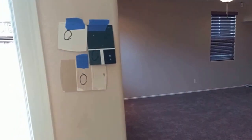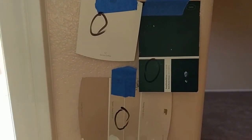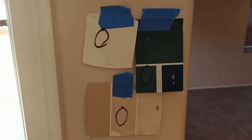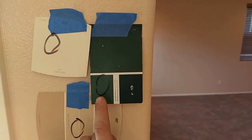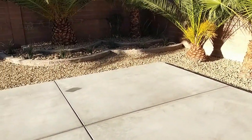Just to give you an idea of the color concepts we went with: we've got Swiss coffee for all the boards, and we went with tapestry beige. And then this medium green for the exterior doors. Of course, if you remember from the exterior video, this door leads directly to the backyard.